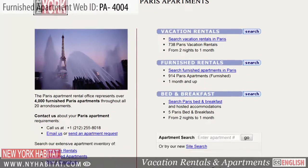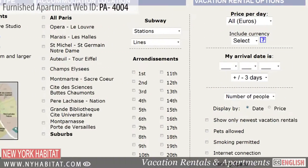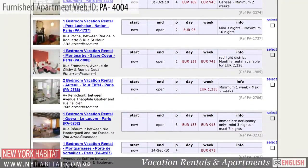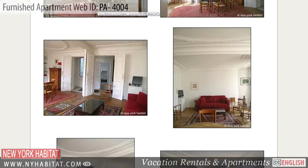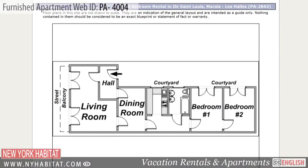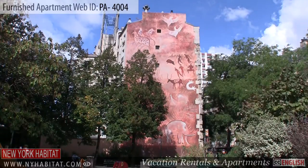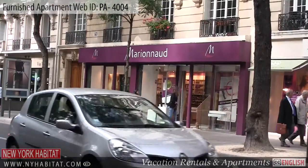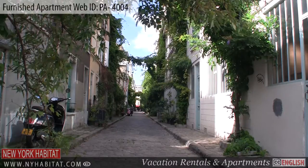Be sure to visit our website at nyhabitat.com where you can find more great furnished apartments not only in Montparnasse but all over Paris. Skip the boring hotel room and rent a furnished apartment with New York Habitat for your next trip to Paris. This ends our New York Habitat furnished apartment video tour today. Thank you for watching and we hope to see you soon living like a true Parisian!